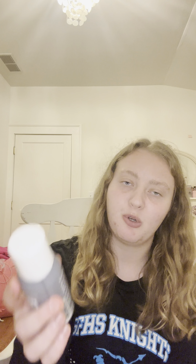Next I have two dry shampoos. The first one is the Living Proof Perfect Hair Day Dry Shampoo. I love this — it's probably a top two or top three favorite dry shampoo. I would definitely repurchase. It does great oil absorption, so yeah, love it.